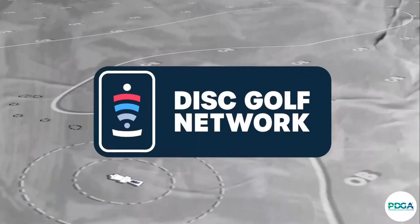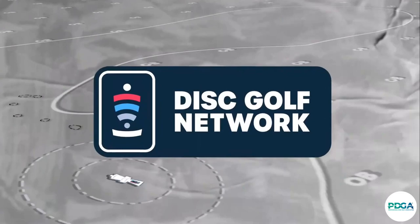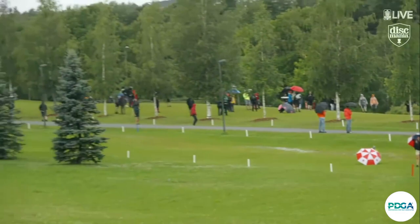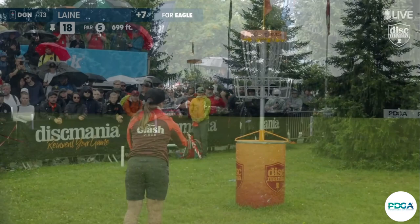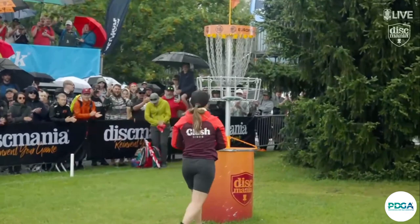Wow, what a shot from Lina — she has a putt for eagle, this is incredible! We see MPO players struggling to get there from this spot on the fairway. Brilliant! Oh yes, for a share of second. She got it — an eagle on 18!